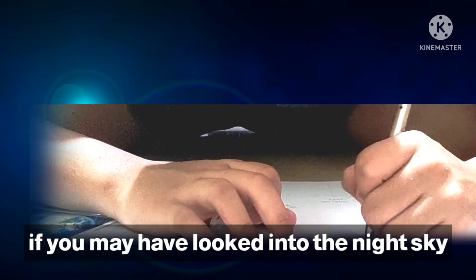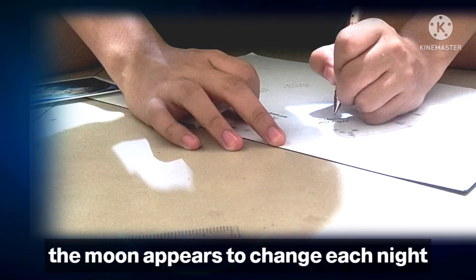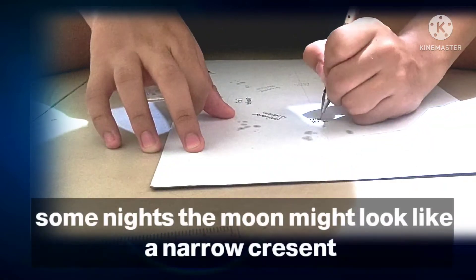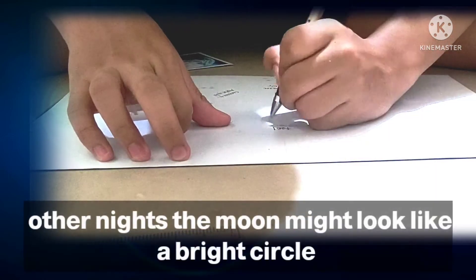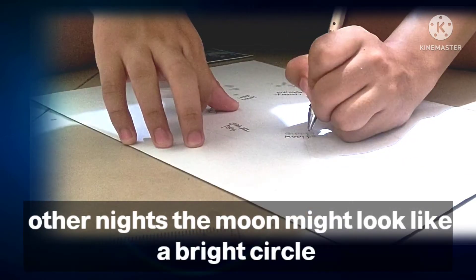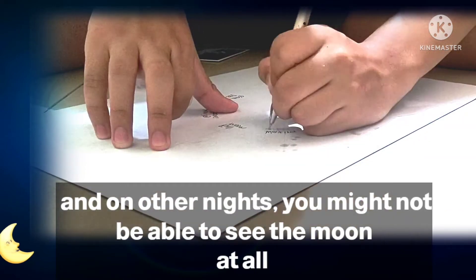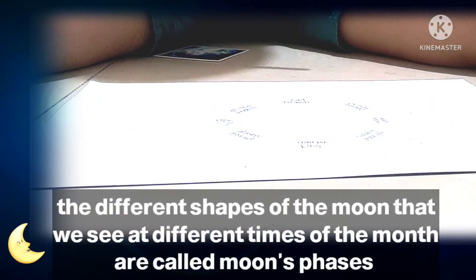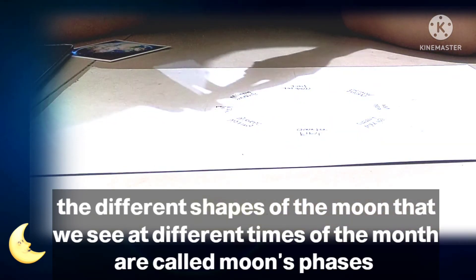If you have looked into the night sky, you may have noticed the moon appears to change shape each night. Some nights, the moon might look like a narrow crescent. Other nights, the moon might look like a bright circle. And on other nights, you may not be able to see the moon at all. The different shapes of the moon that we see at different times of the month are called moon phases.